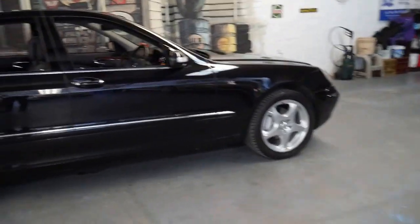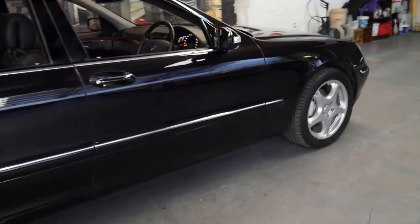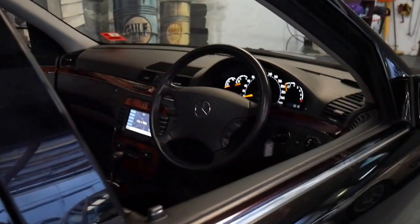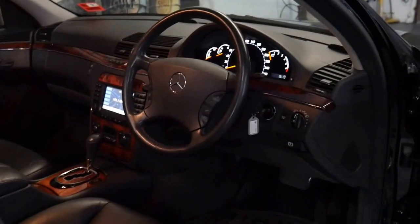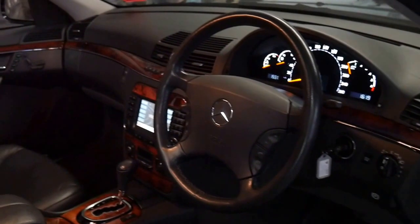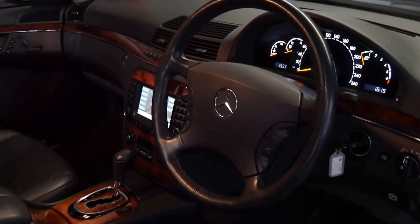That second one had the same wheels as this and was a different colour but in absolutely beautiful condition. A close friend basically harassed me to buy it, so I eventually sold it to him — and what did I do? I went straight out and bought another one. They are particularly good cars and very, very good value for money.